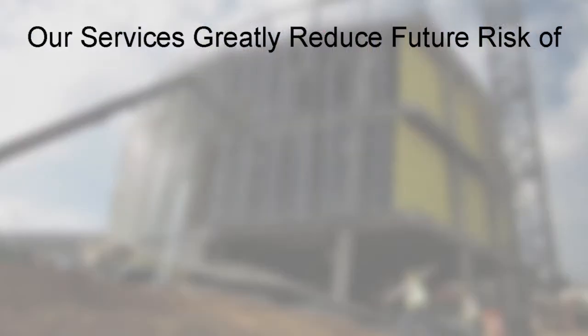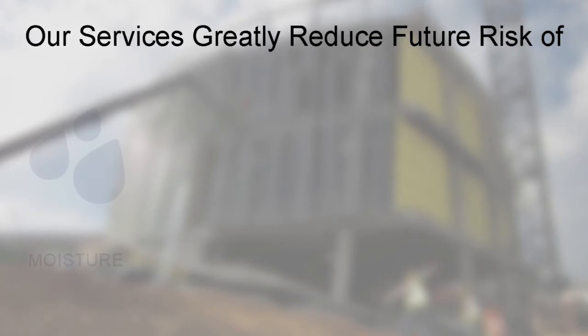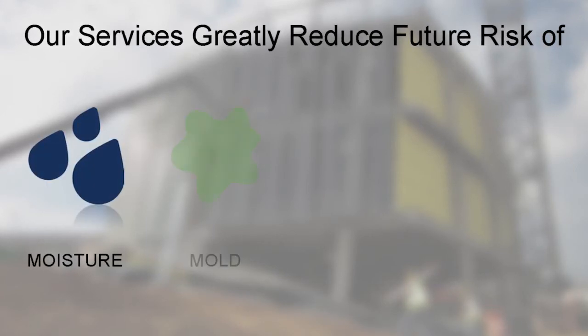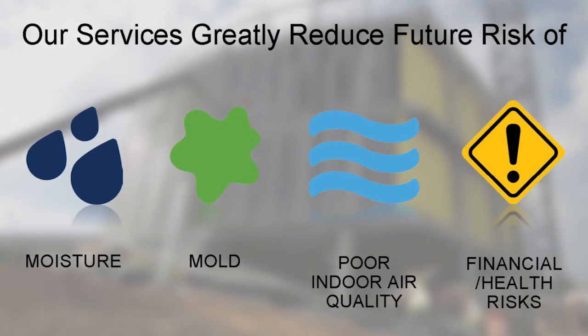For new construction, our services greatly reduce the future risk of moisture intrusion, which can lead to mold, poor indoor air quality, and other financial and health risks for owners and property managers.